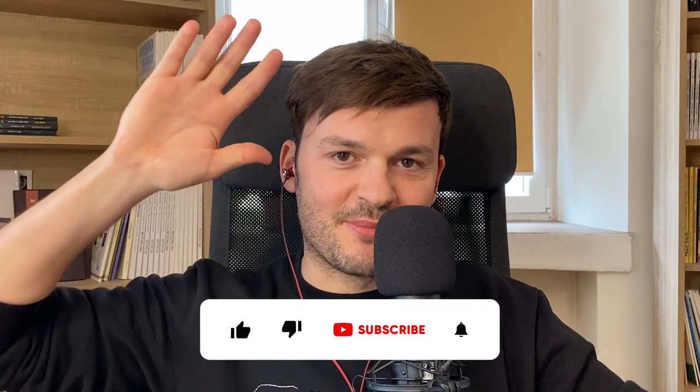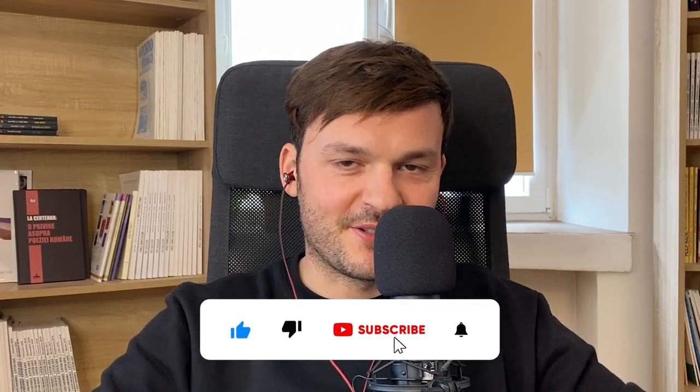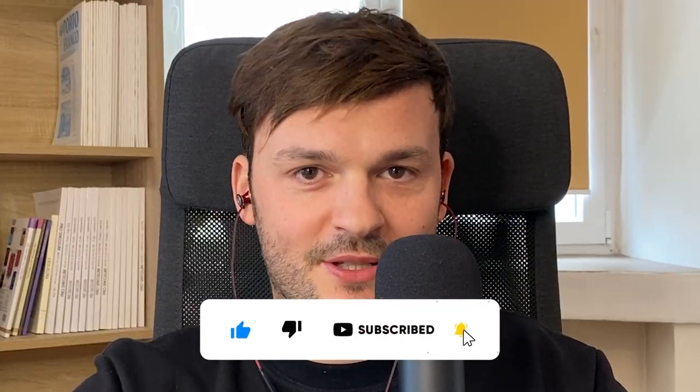Reports to look out for in your customer service system for a successful customer experience. Hi, customer experience community. This is Dominic. Welcome to another video. Today we're going to look into reports to look out for in your customer service system so you have a successful customer experience for your customer base. Let's unpack what this means.